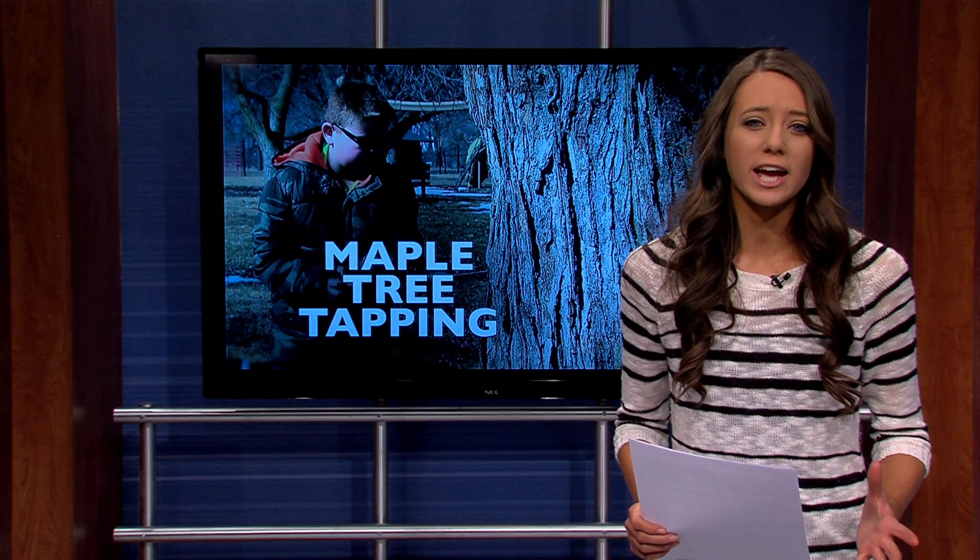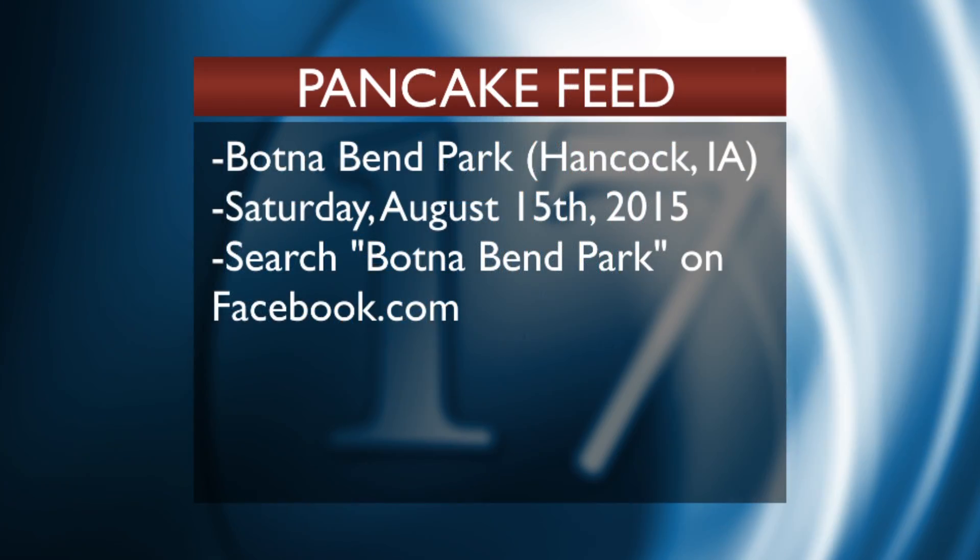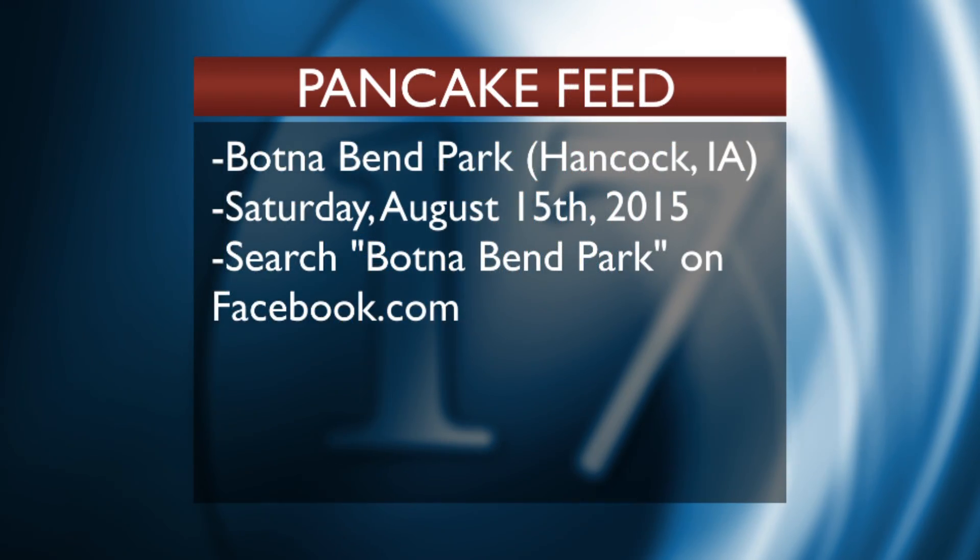Thanks, Creighton. And don't forget, the real maple syrup pancake feed is Saturday, August 15th. More details on the Botnobin Facebook page.